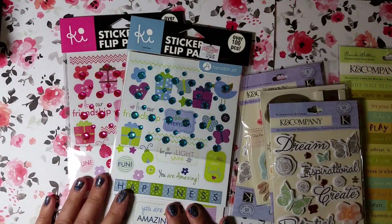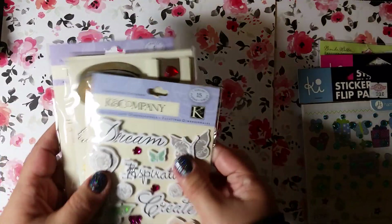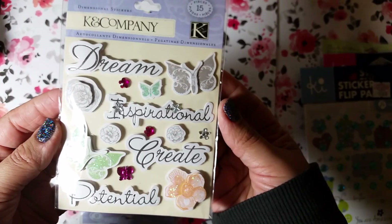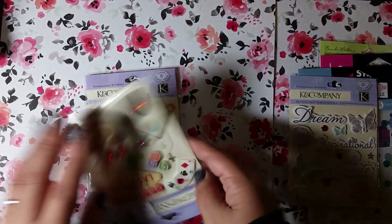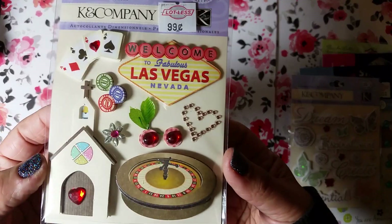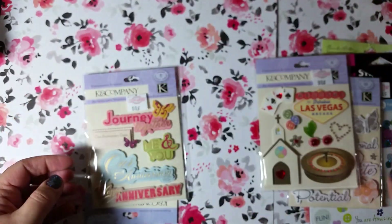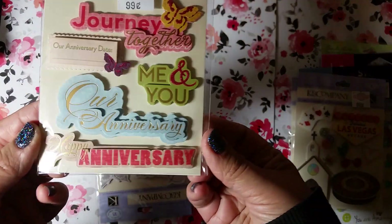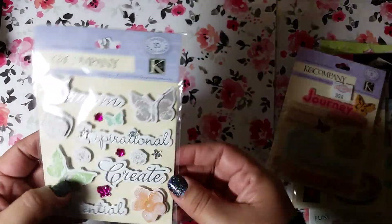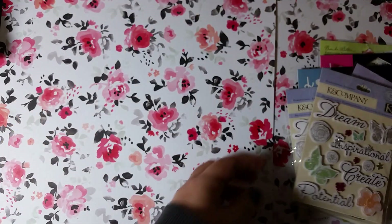They also had green — like a mint spring green — and a red one that looked kind of Valentine-themed. Then I got some more K and Company stickers. These are the little dimensional stickers, 99 cents as well. There's one with little flowers and butterflies, a poker theme one — I love that little card hand — a Vegas chapel one, and a little anniversary one. I accidentally got duplicates of one, but oh well — they were 99 cents each so that was great.